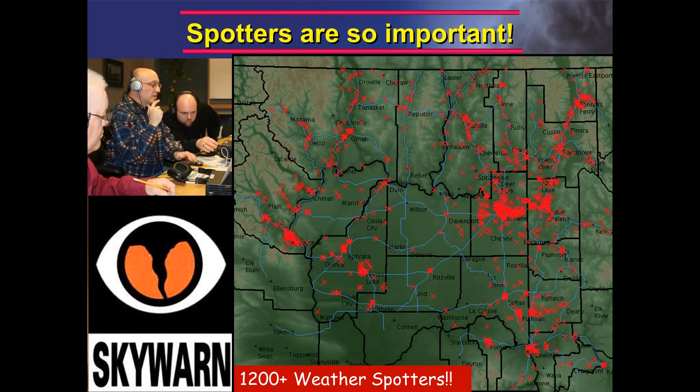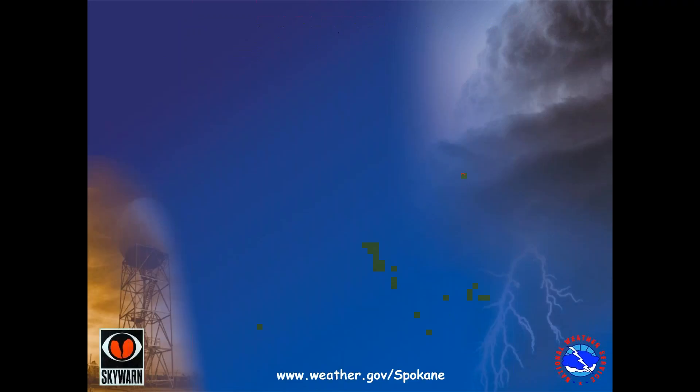Weather spotters are very important. We have over 1,200 weather spotters across eastern Washington and North Idaho, but they tend to be concentrated in the metropolitan areas. So getting those rural spotters is very important — those who can give us ground truth of what is happening. This concludes Part 1 of our virtual weather spotter training. Please check back with Part 2 for further information. Thank you.